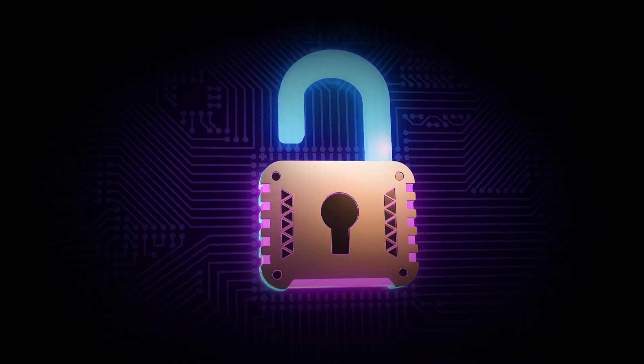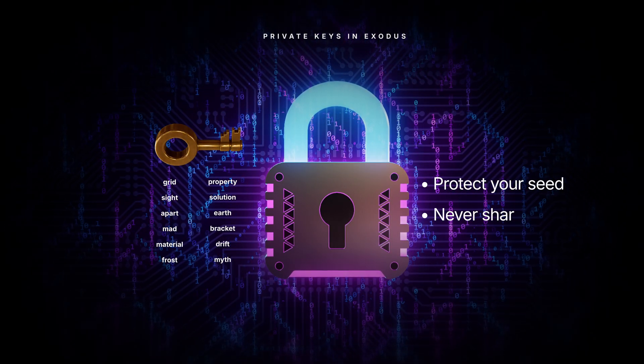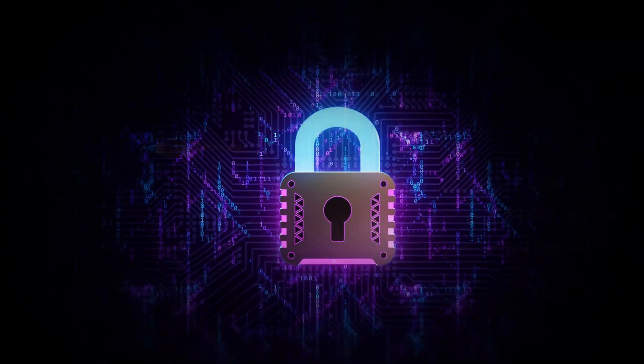Remember, while you can create many private keys from one seed, the recovery phrase or seed phrase itself is the most important key. Protect it carefully, never share it with anyone, and avoid storing it digitally. Losing your private key means losing access to your funds. And if someone else gets it, they can steal your assets.